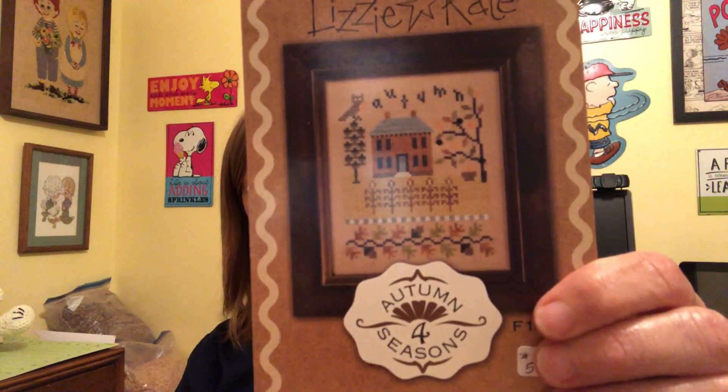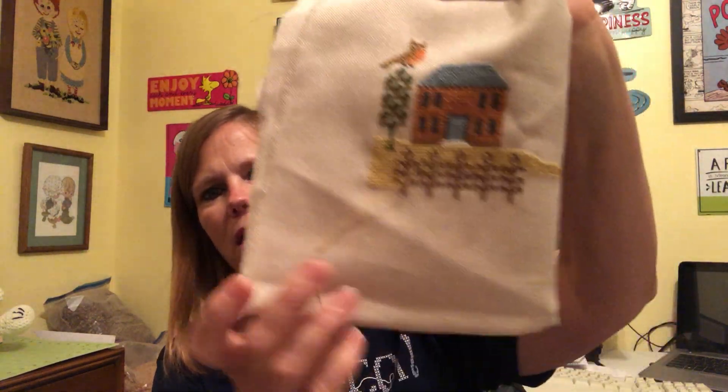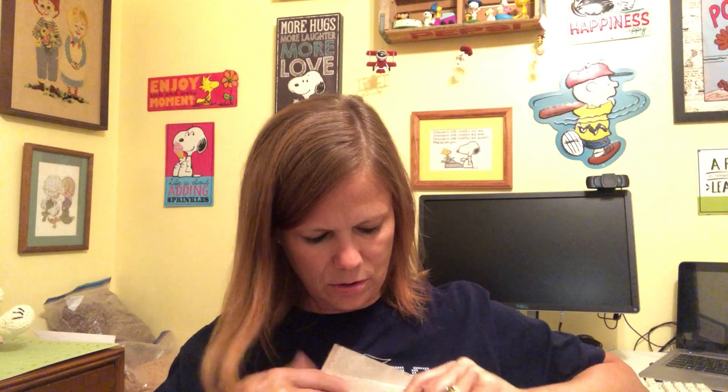I got to stitch the other day while I was getting my pedicure done, so I've been working on this Lizzie Kate Autumn. It will probably be autumn before I get it done because it's taking me forever to stitch the background of those corn stalks.